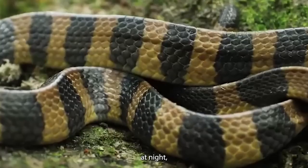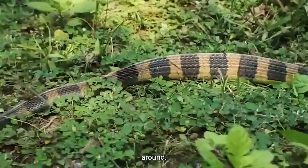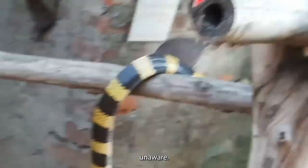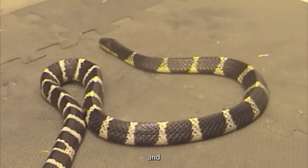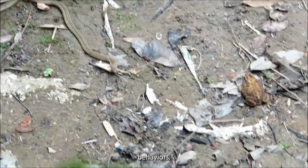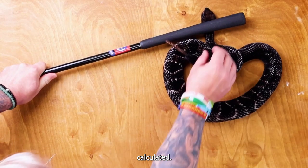The broad-headed snake is active at night, which is a smart move. Nighttime offers cooler temperatures, making it easier to move around, and the darkness hides them from predators while making it easier to catch prey unaware. The broad-headed snake is in tune with its surroundings — it understands the art of hiding and when to be active. Its hunting strategies match its prey's behaviors, giving it an edge in the game of survival.